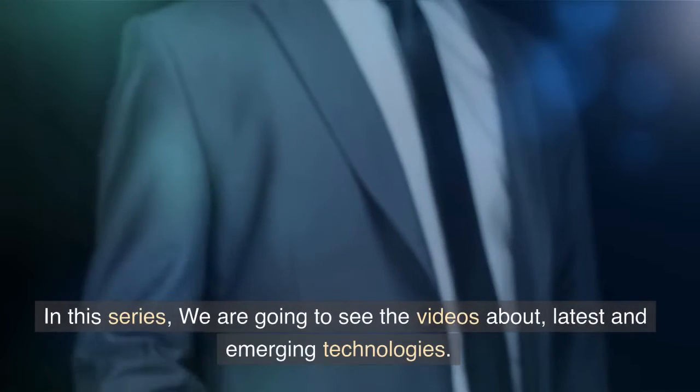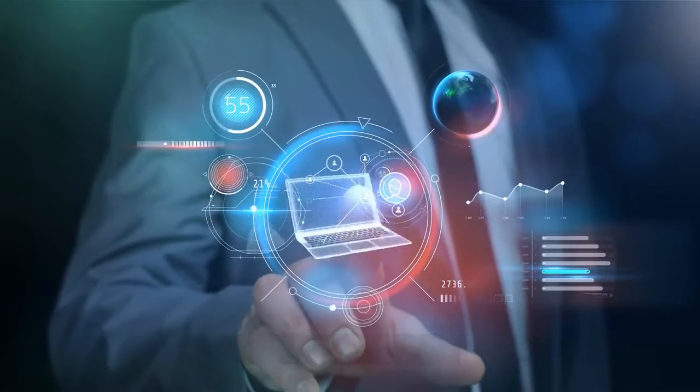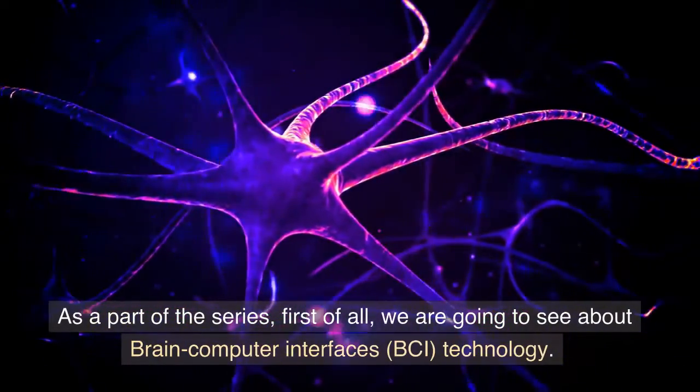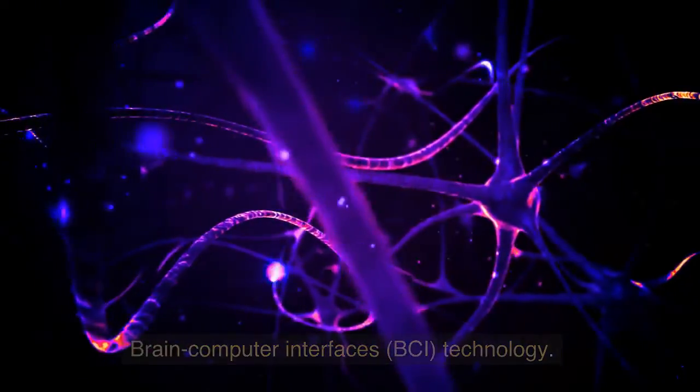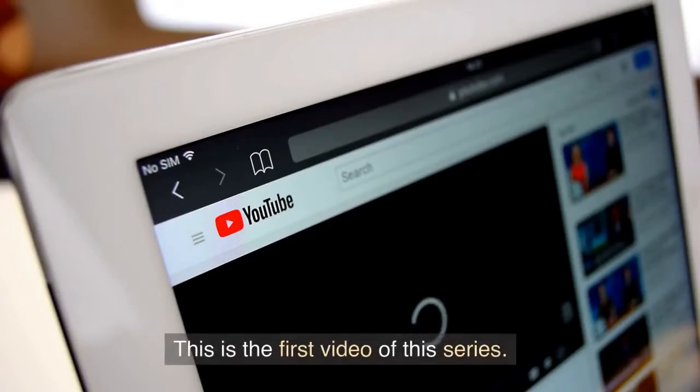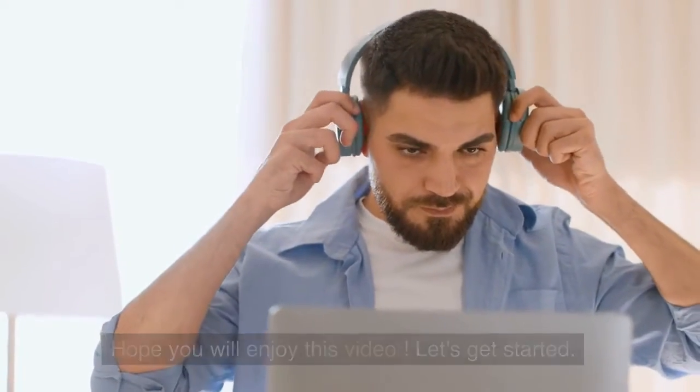Hello everyone. In this series, we are going to see videos about the latest and emerging technologies. As a part of the series, first of all, we are going to see about brain-computer interfaces, BCI, technology. This is the first video of this series. Hope you will enjoy this video. Let's get started.